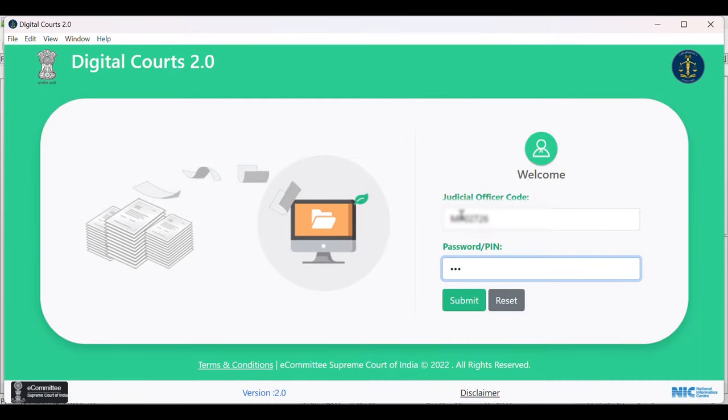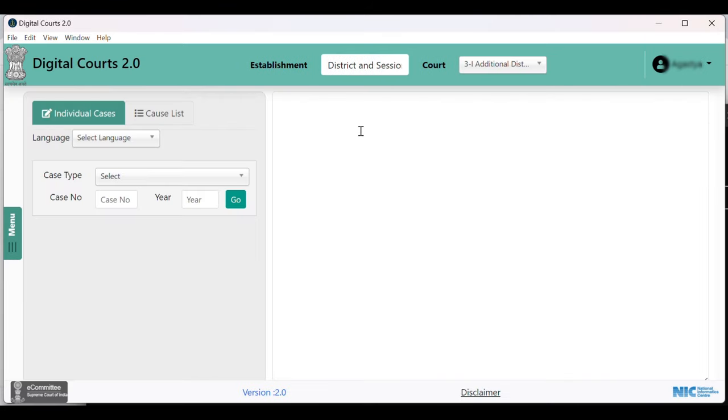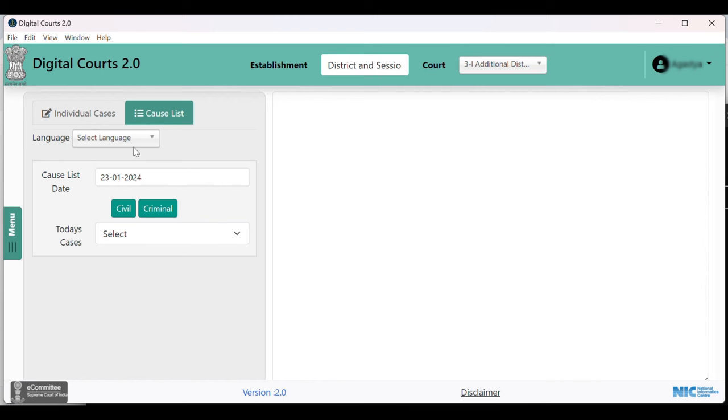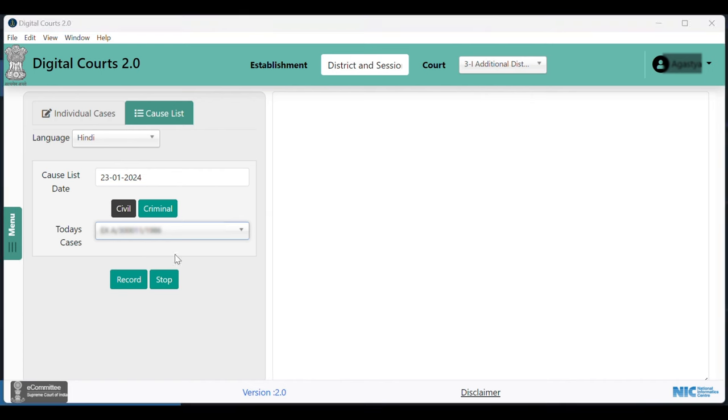Digital Quotes 2.0 has been launched by the E-Committee in collaboration with the Department of Justice under the E-Courts project to make court records available to judges of district courts, coupled with the use of artificial intelligence for transcribing speech-to-text. Integration of Digital Quotes 2.0 with NIC's artificial intelligence-powered tool Shruti shall facilitate judges to dictate orders, judgments and record testimonies of witnesses on a real-time basis, thereby ensuring a speedy judicial process.